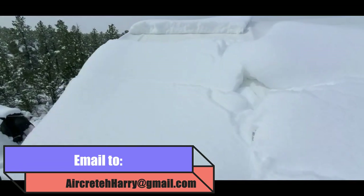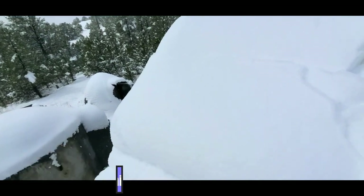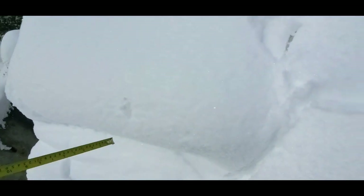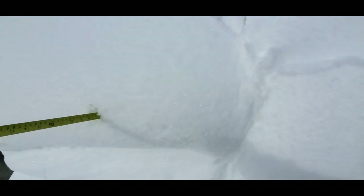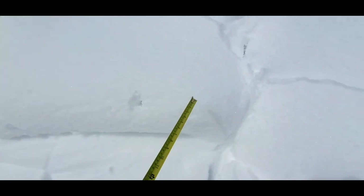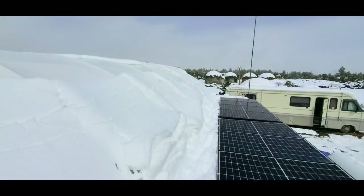Here's where the snow just slid down. Out of curiosity, where the snow slid down — I didn't hold the tape measure in the right spot; I didn't expect it to be that deep. It's about 12 inches here. I'm showing you this because this cover is supporting all that weight of all this snow — holy cow.